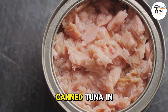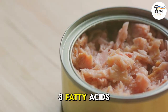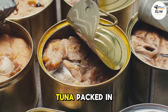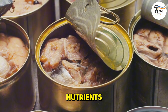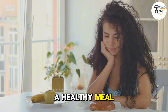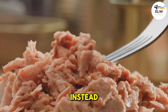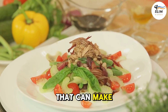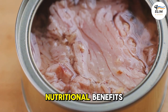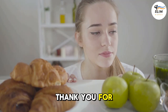Number 10: Canned Tuna in Oil. While it's a classic pantry staple packed with protein and omega-3 fatty acids, not all canned tuna is created equal. Tuna packed in oil can lose some of its nutrients and may contain unwanted preservatives. So why not choose canned tuna packed in water instead? It's a simple switch — you'll get the same great taste and nutritional benefits without the added oil and preservatives.